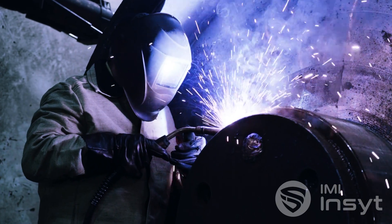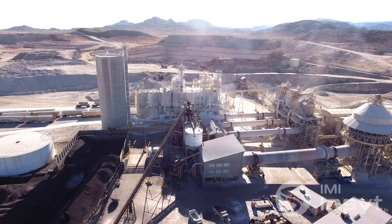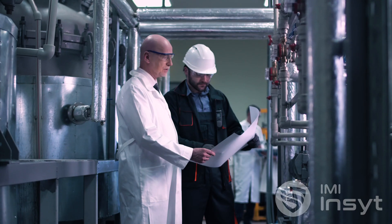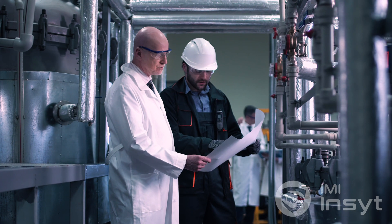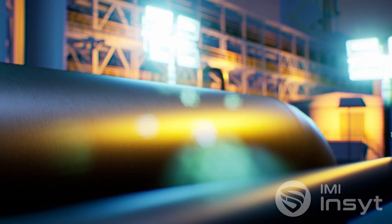We then recommend corrective actions that will dramatically extend the lifespan of your plant and equipment, creating a sustainable, cost-effective, and stress-free long-term solution for your plant. The financial cost, stress, and wasted team effort spent chasing temporary solutions to catastrophic failures — imagine if all of that never happened.